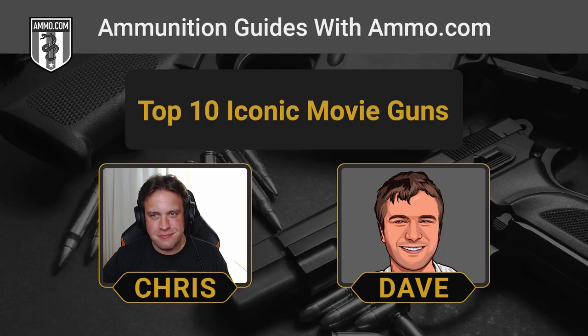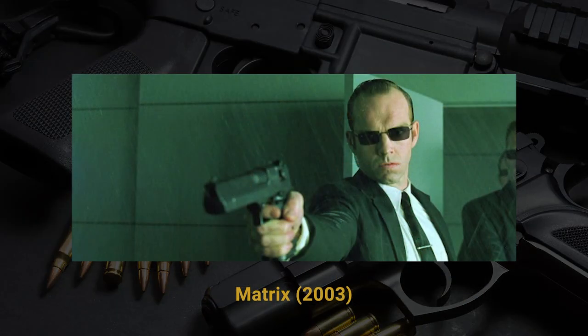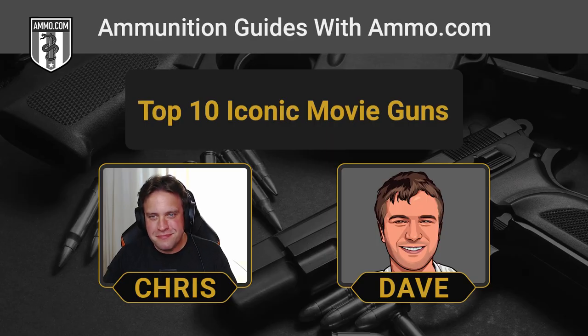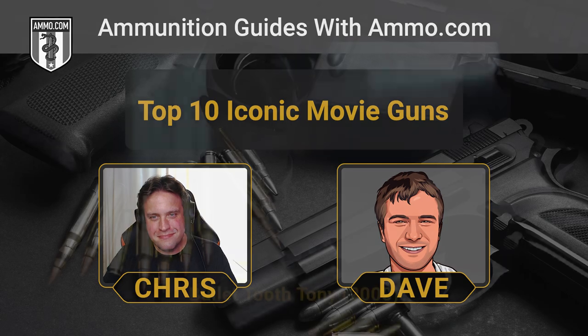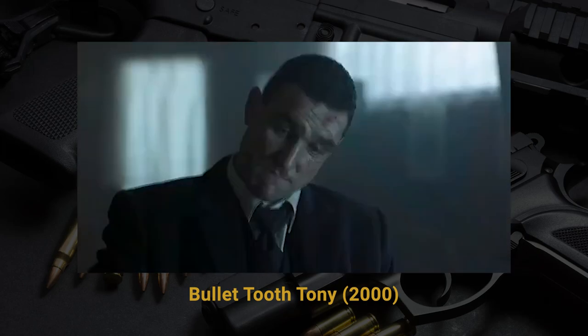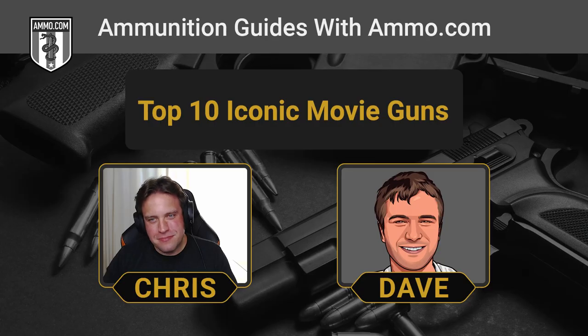I love when the .50 Cal Desert Eagle is shown in movies. It's such an impractical handgun in real-life applications — deafening report, violent recoil — but actors always make it look like a little pea shooter. That's the iconic handgun used by Agent Smith in The Matrix; as a computer program, he wasn't too subject to recoil. It's also the handgun that Bullet-Tooth Tony shows off in Snatch, pointing out that his says .50 Cal Desert Eagle while the thugs' pistols say 'replica' on the slide.